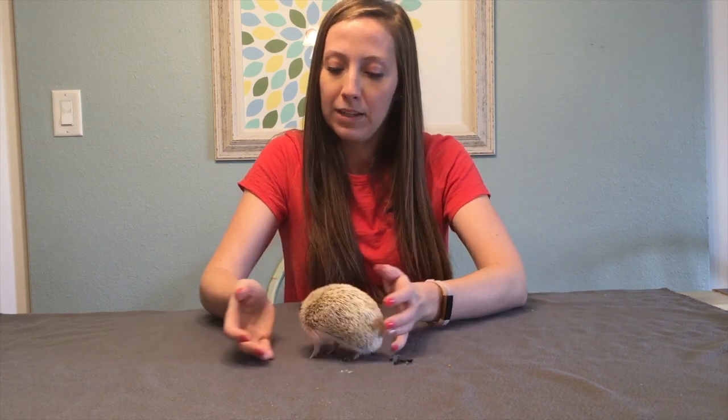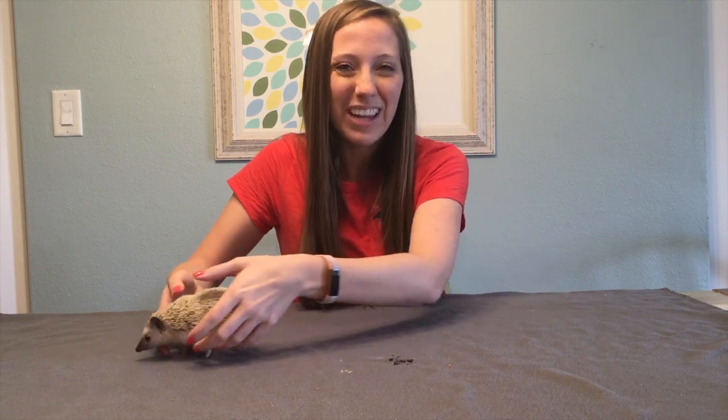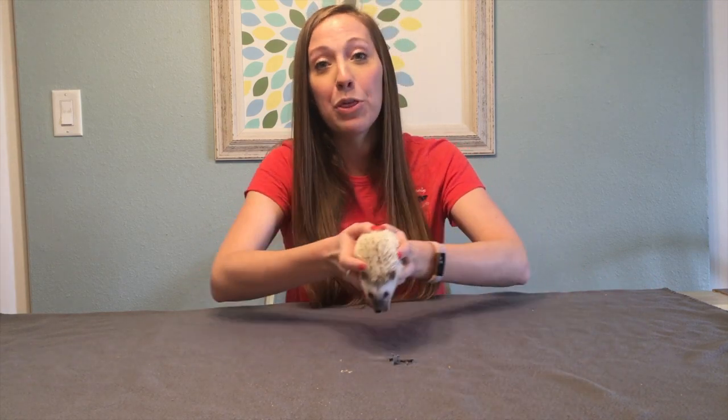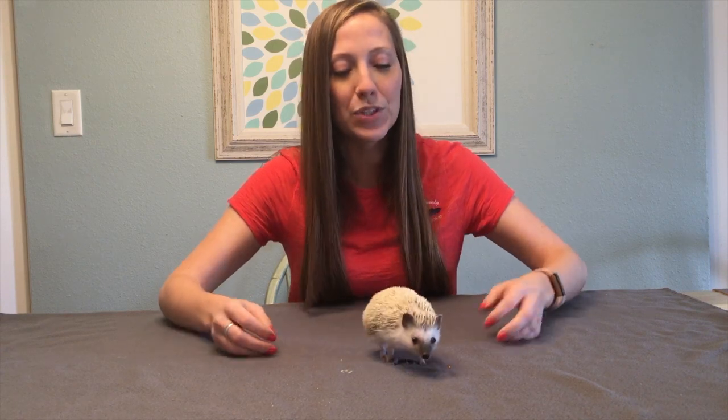Porcupine spines can be more in the two to three inch range — a lot longer. Hedgehogs only have about 5,000 quills on their whole body, whereas porcupines have six times that amount — 30,000 quills on their body as an adult.